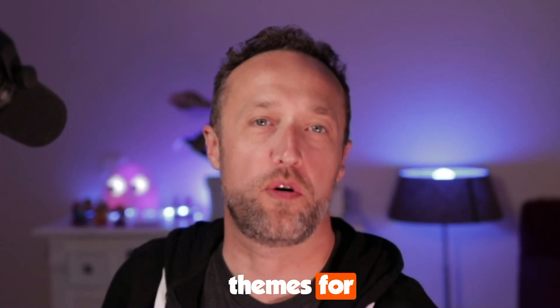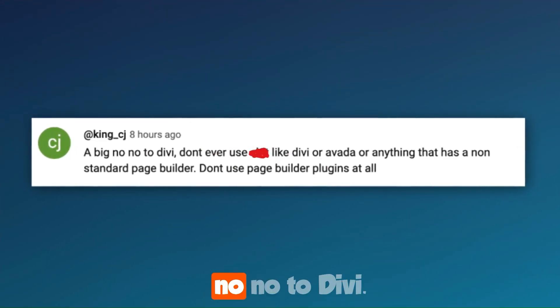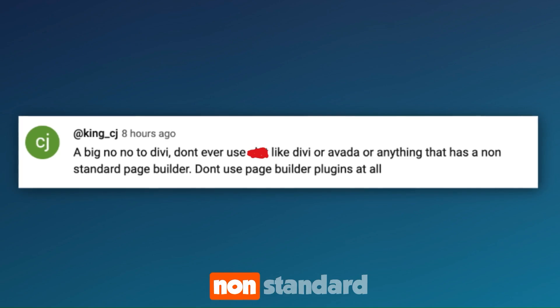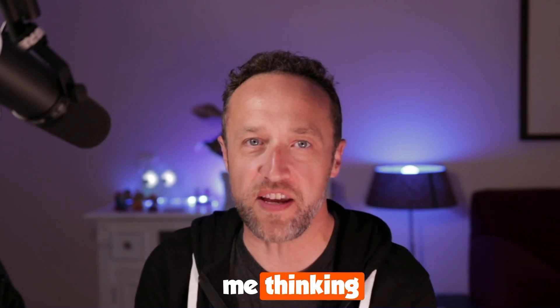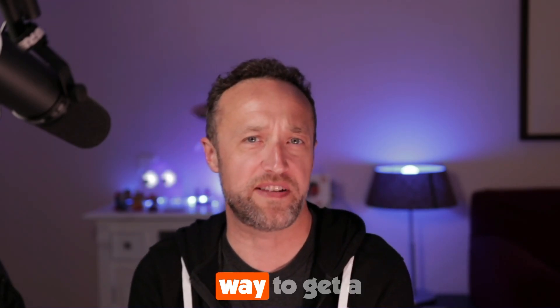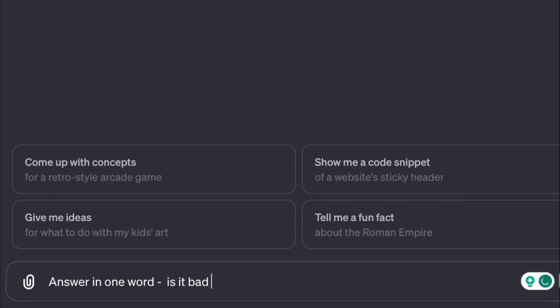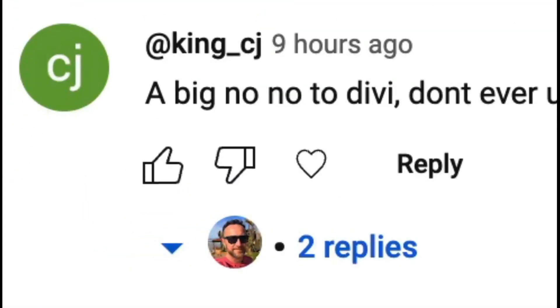I got a comment the other day on my video about the best WordPress themes for an affiliate marketing website. It read: 'A big no-no to Divi. Don't ever use Divi or Avada or anything that has a non-standard page builder. Don't use page builder plugins at all.' This got me thinking because I love page builders — they're a great way to get a website up and running. I asked ChatGPT4 what it thought, and it said no, it's okay. But I can understand why that comment was left.